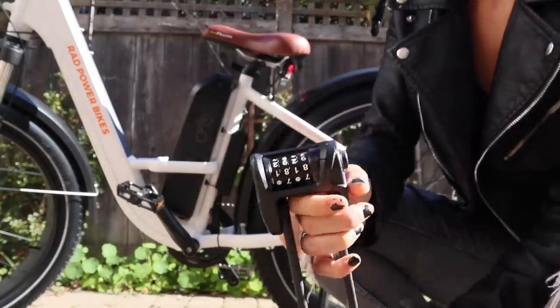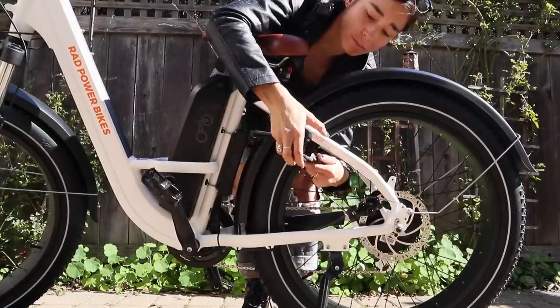You can also customize your bike accessories. I ended up getting this insane heavy-duty anti-theft lock.